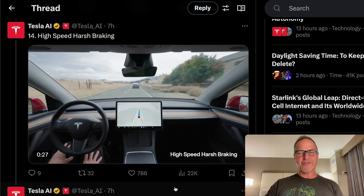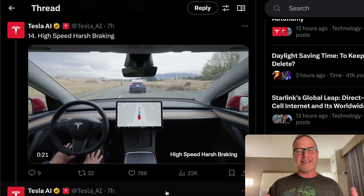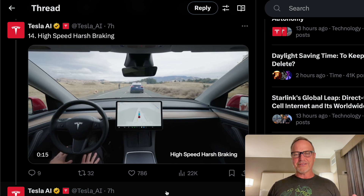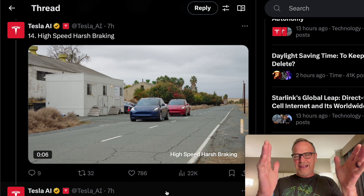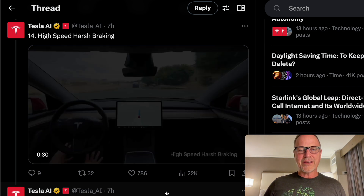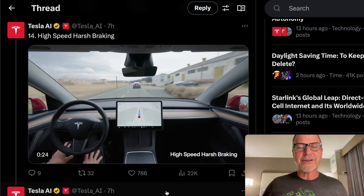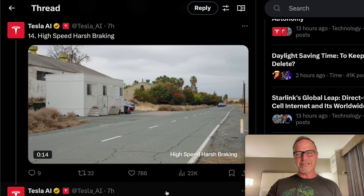Next up, one of my favorites — high-speed harsh braking. People do this a lot; they'll just slam their brakes on on the highway and suddenly come to a complete stop in the road. You can see the car handles this really, really well. From the other point of view, they're going pretty fast — about 60, whether that's kilometers or miles per hour — when this guy slams the brakes on. The red car never really gets too close to the blue car. It's really, really good.